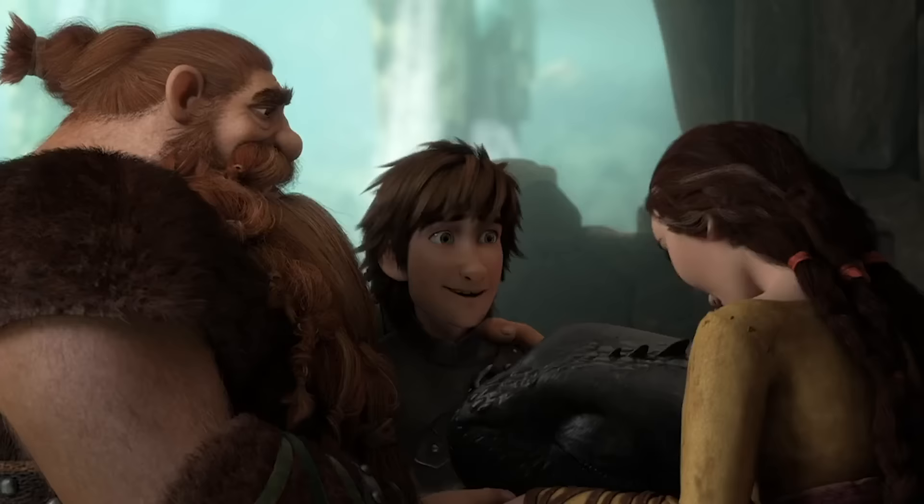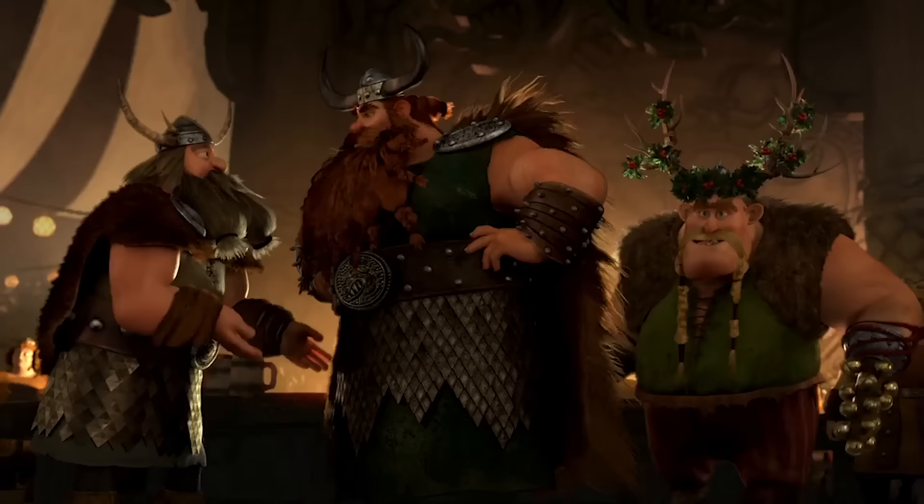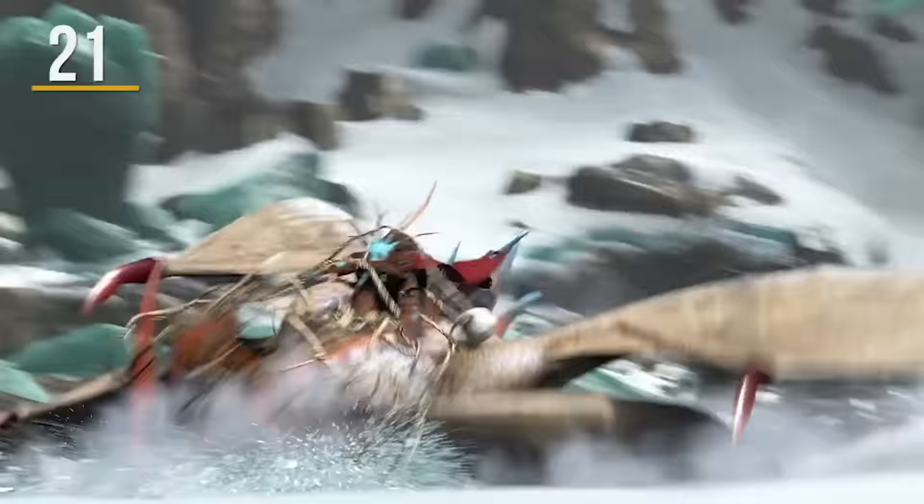Voiced by Craig Ferguson, the character of Gobber has played an essential role in all of the How to Train Your Dragon films, but many people just know him as Gobber. It turns out the character's full name is Gobber the Belch, and we have to wonder if 'Belch' is passed down through various family members, or if the name was based off a trait Gobber is known for in the dragon world.